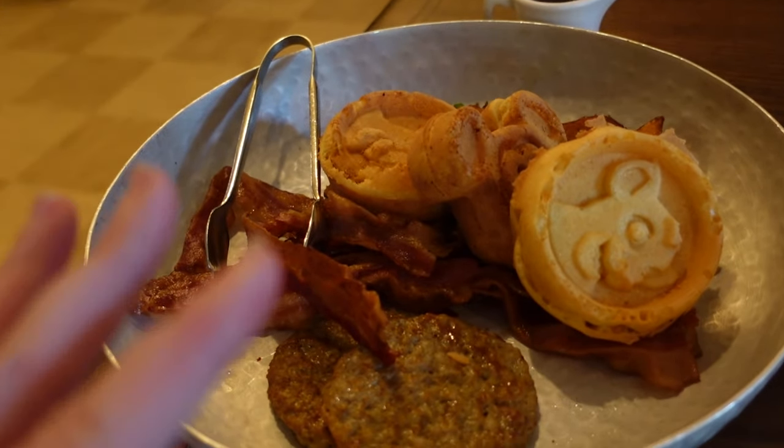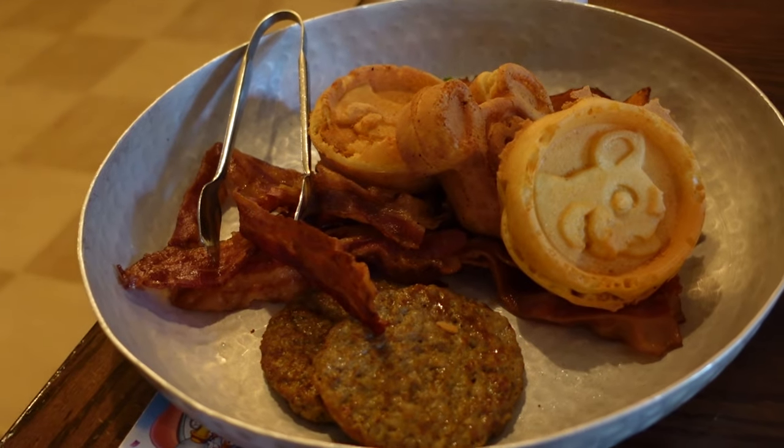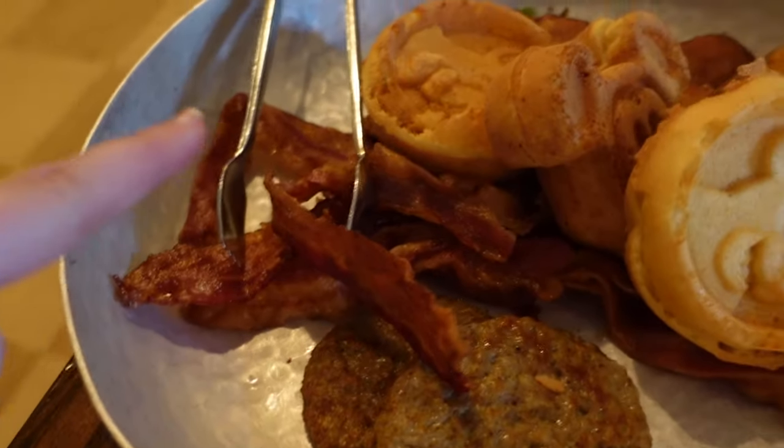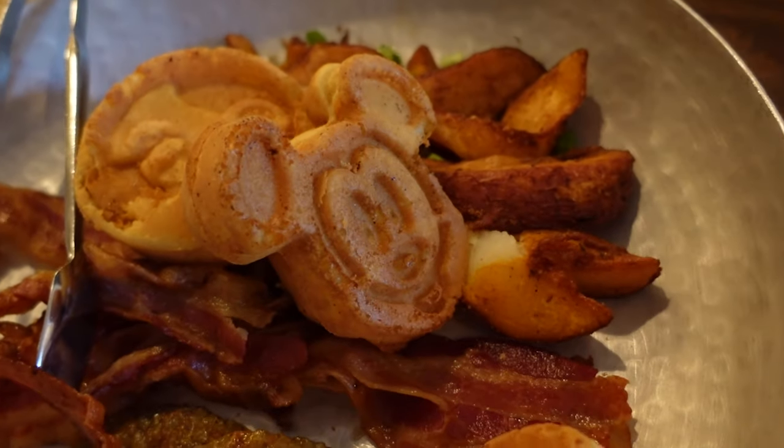And here is the hot food. I asked for it without eggs, and there's a chicken curry — I asked for it without that because I'm not going to eat it. But we have sausage, bacon, waffles, and potatoes.